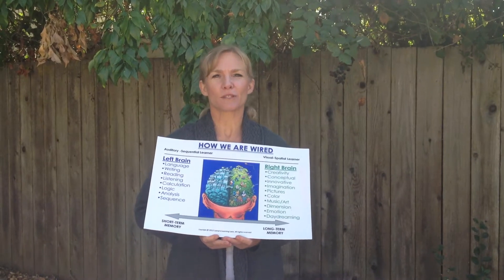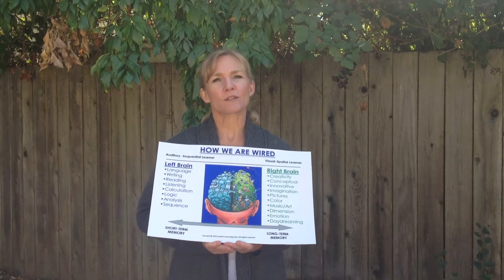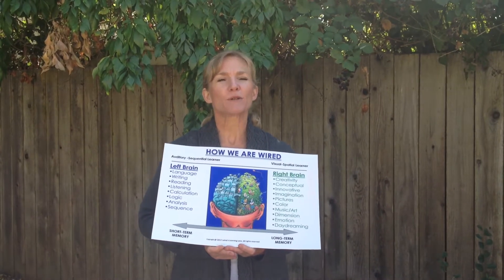Hi, I'm Ms. Lainey from HowToHelpMyChildLearn.com, where we teach learning from the core. Today I want to talk about mental math.